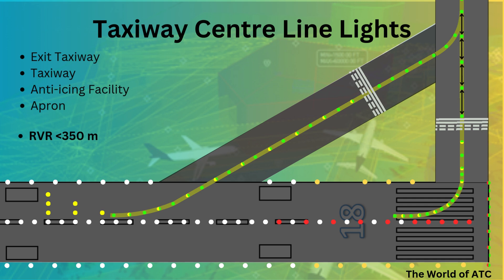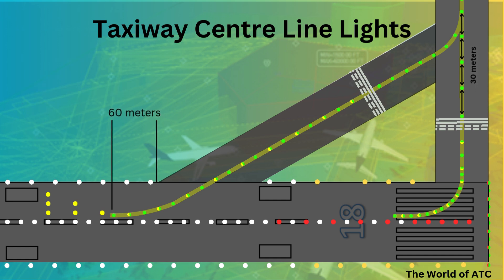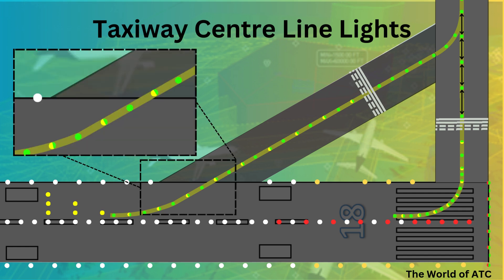The taxiway centerline lights on a straight section of a taxiway should be spaced at longitudinal intervals of not more than 30 meters. Taxiway centerline lights on a rapid exit taxiway should commence at a point at least 60 meters before the beginning of the taxiway centerline and should be spaced at longitudinal intervals of not more than 15 meters.